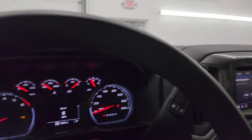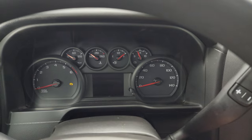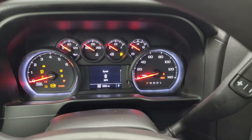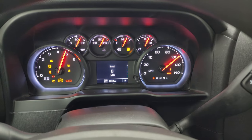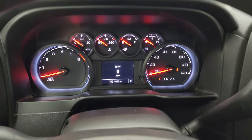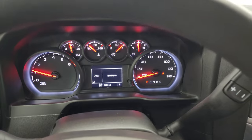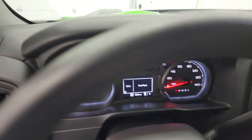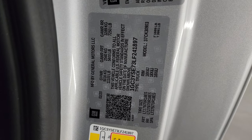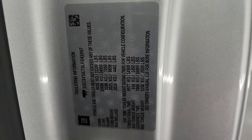We'll start it up and take a look under the hood. It starts right up with no check engine lights or anything like that. There is your tire and loading information sticker, your VIN sticker, and GM is nice enough to give you the trailering information sticker there as well.